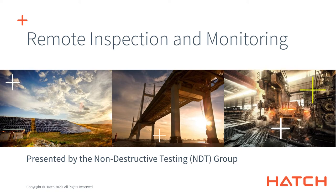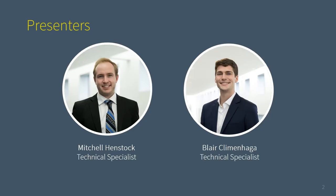Hello to everybody tuning in from around the world. Within this presentation, Hatch is proud to present a remote inspection and monitoring system developed with business continuity in mind during the COVID-19 pandemic. My name is Mitchell Hentstock. I'm a technical specialist within the non-destructive testing group here at Hatch.